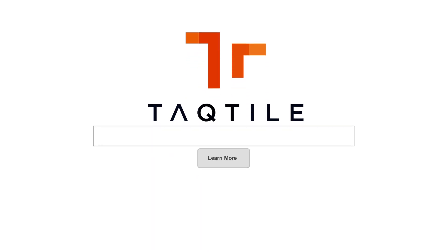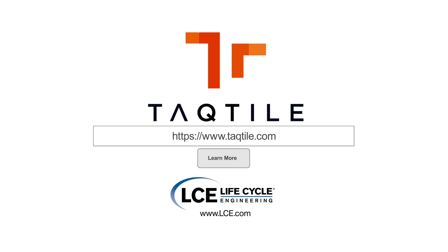Are you looking to be a leader in your industry by leveraging the latest technology? Feel free to reach out to LCE or Tactile.